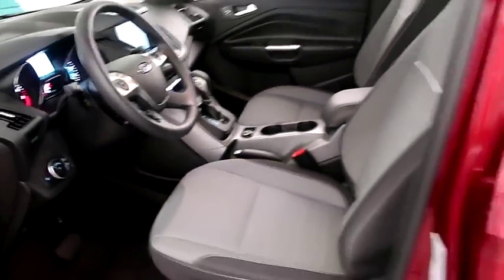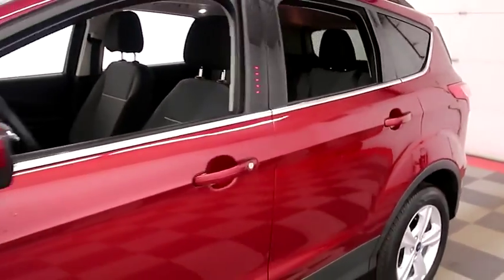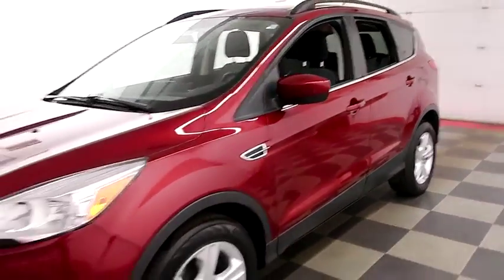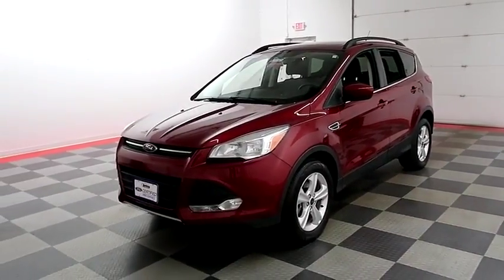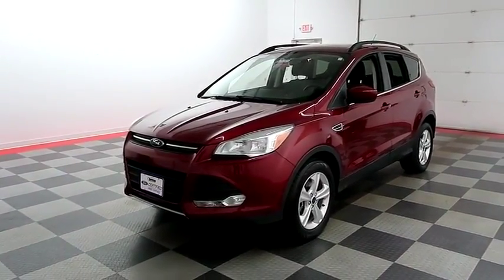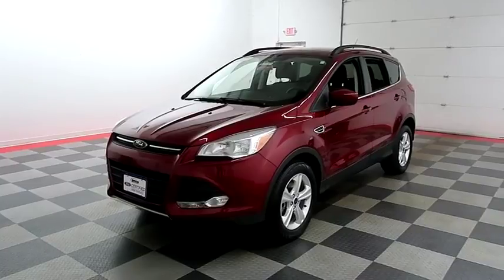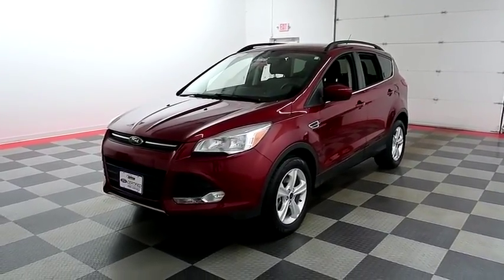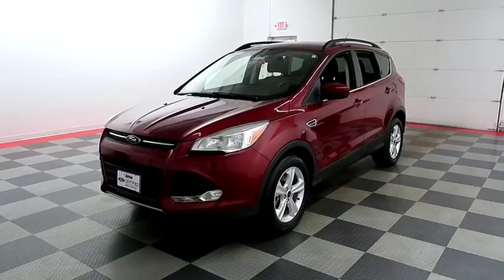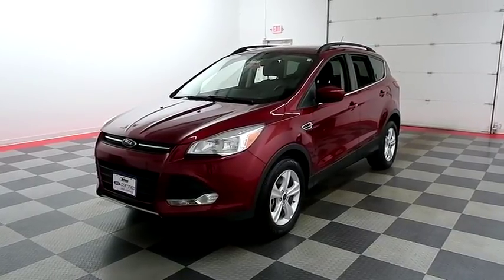I shoot videos so that whether you're coming from near or far, you can see this Escape on holidayautomotive.com. That's where you'll schedule your test drive and get a free vehicle history report provided by AutoCheck. All of this and more at holidayautomotive.com.